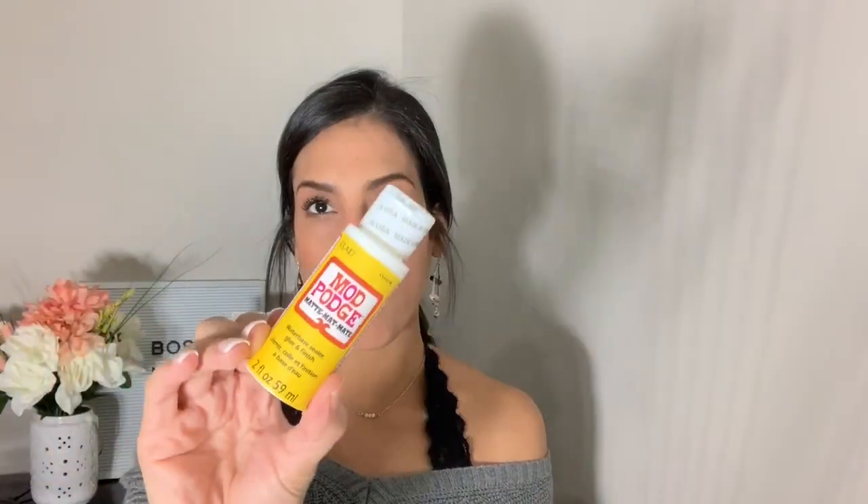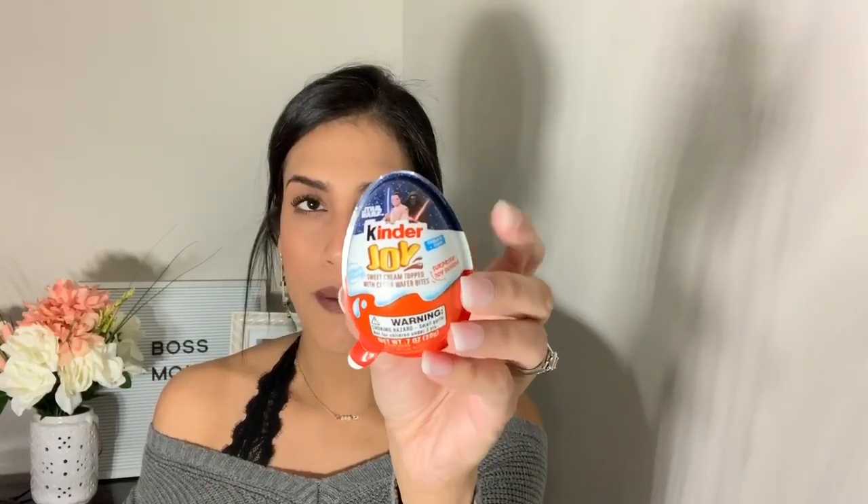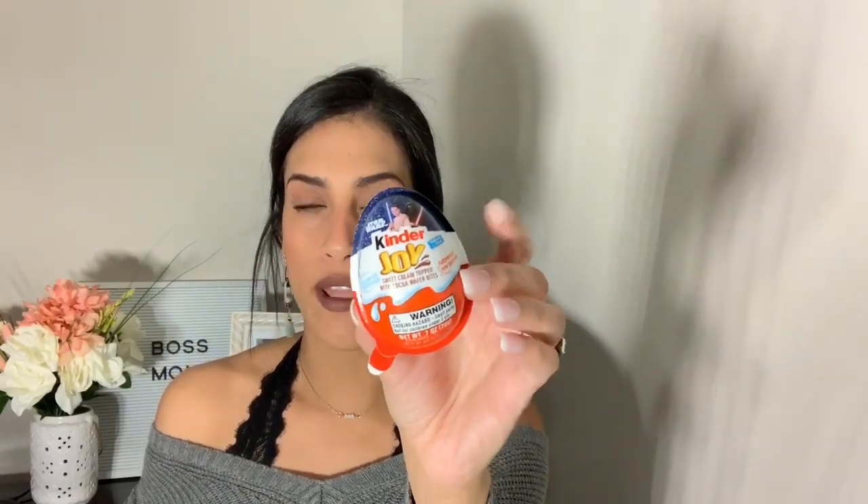The last two items in this bag are some Mod Podge — I needed more for a project but didn't feel like going to Target or Walmart, so I grabbed a small one. And then I found Kinder Joy eggs at Dollar Tree! My son is obsessed with them and they're usually between $1.99 and $2.99 at Target or Walmart. I bought him two — I already gave him one and I'm saving this one for next week. They only have Star Wars ones but that's fine, he loves Kinder Joy.